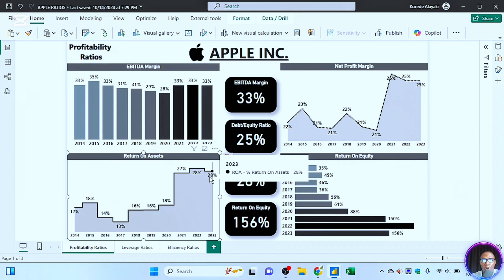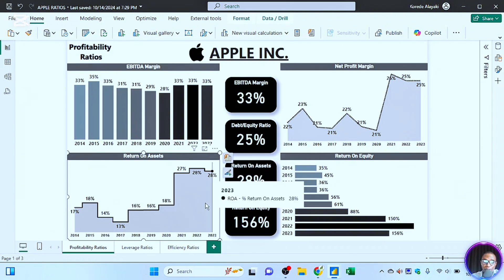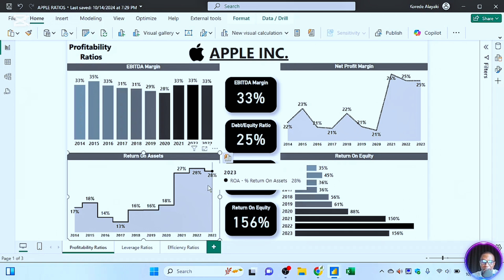Apple is working efficiently to generate good return on assets invested. Apple is a manufacturing company, and anything above 15 percent is considered satisfactory in any industry. Apple has been able to maintain 27 to 28 percent for the past three years — that is good, and shareholders will be happy with this.